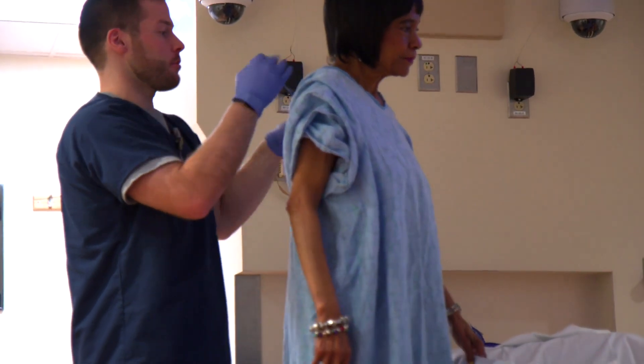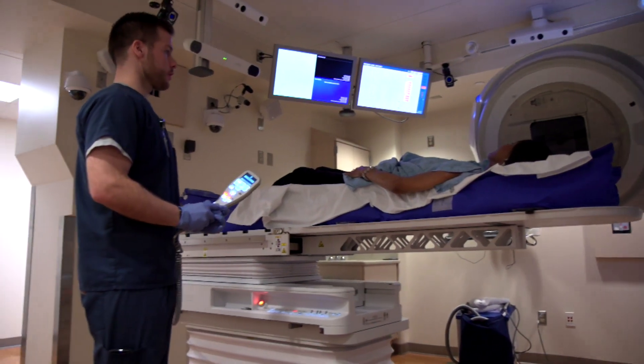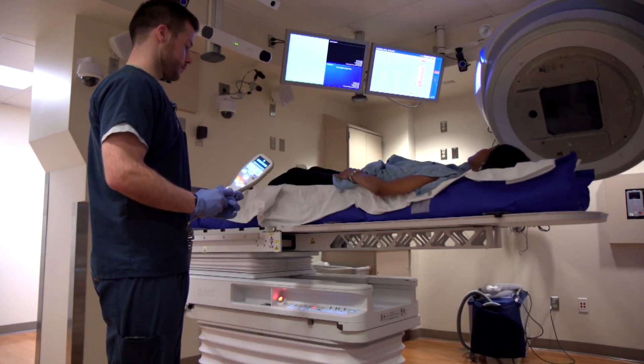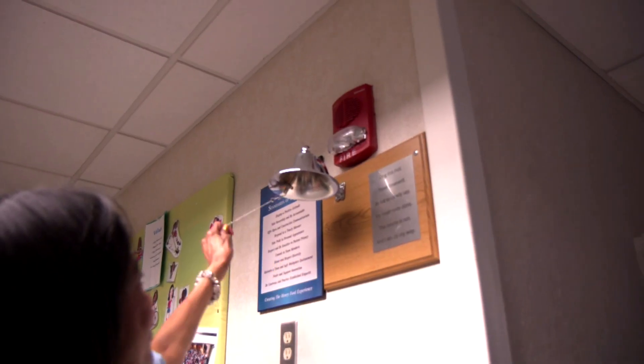After just four treatments, Joan completed her radiation. On her last visit, she rings the bell, signaling the end of her radiation and hopefully the beginning of a life after cancer.